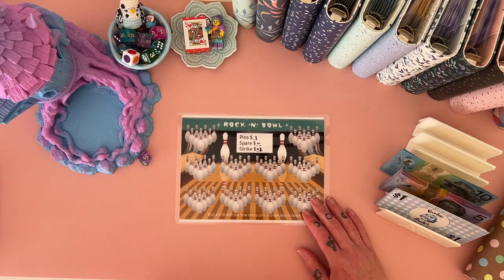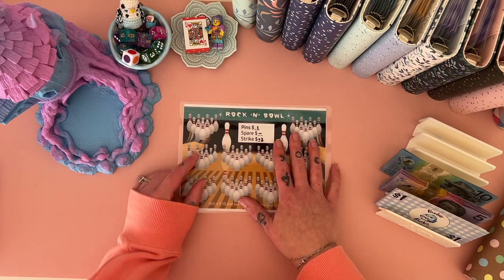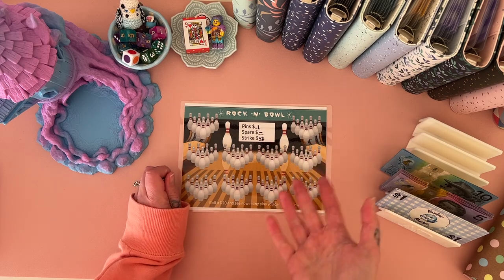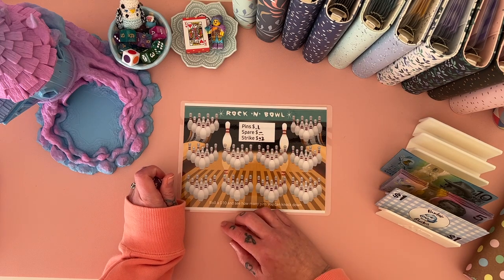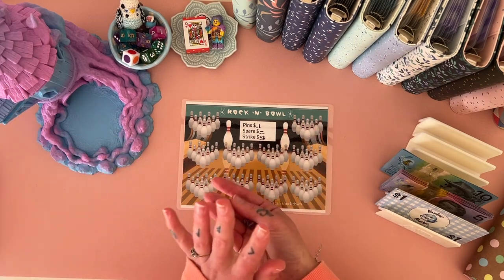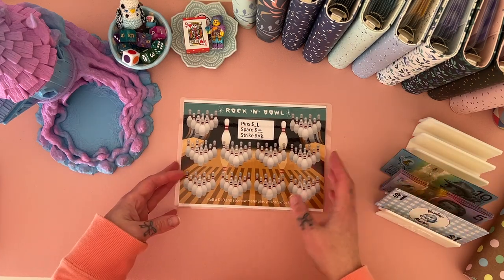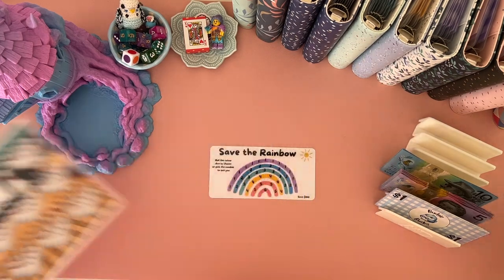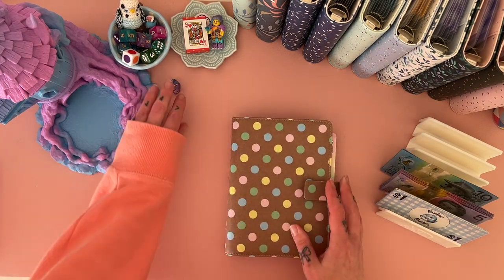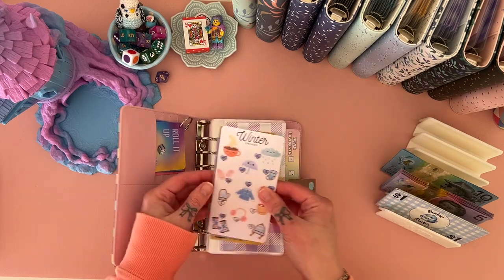We roll the d10 to see how many pins we knock down. I'm not doing a second roll so no saving for a spare. If I get a strike I'll save the $10 plus an extra $2. You could make it bigger — a strike worth $20 or $30 — but in my binder I'm trying to keep most challenges on the smaller side so I can stretch the money further. I have one bigger challenge which is Full House.